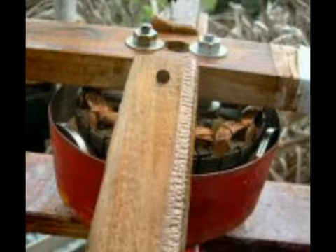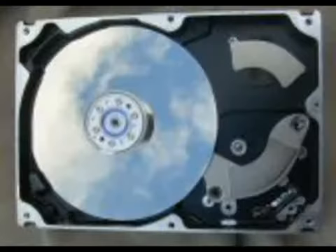Mounted neodym magnets out of a hard disk. Ground plate of rotor and stator above.